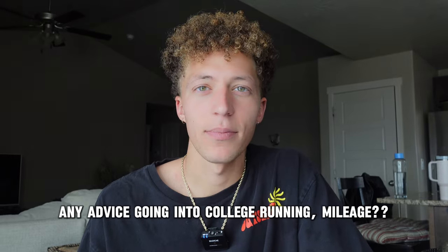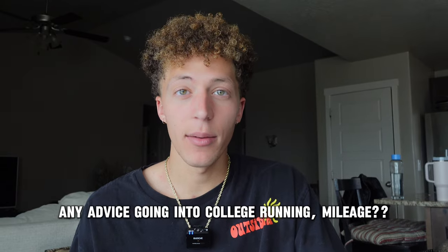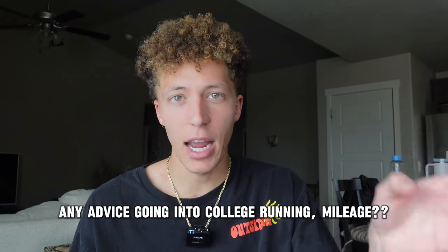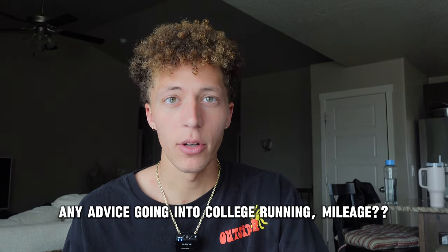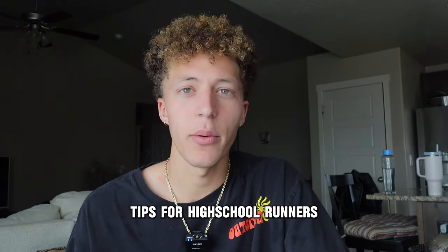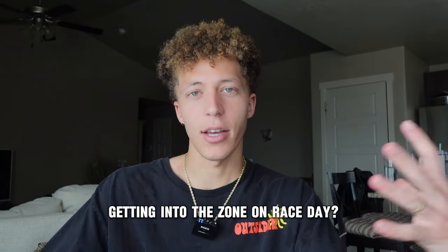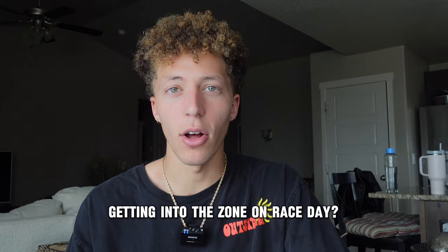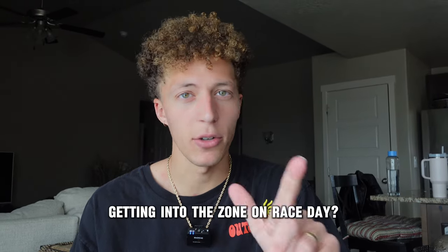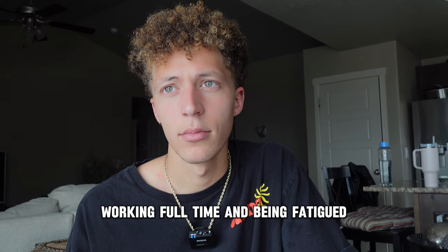Any advice for going to college running, specifically going up in mileage? Go slowly — I only went up about 10 miles per week per year: 70, 80, 90, 100 by my senior year. Go slow, trust your body. Tips for high school runners: keep things fun — not just training but keep racing fun because that's why we do what we do. For race focus, I like the soft focus method: I tighten my focus as I get closer to race day and don't really think about it until a few hours before. I don't do music because it gets me too hyped.